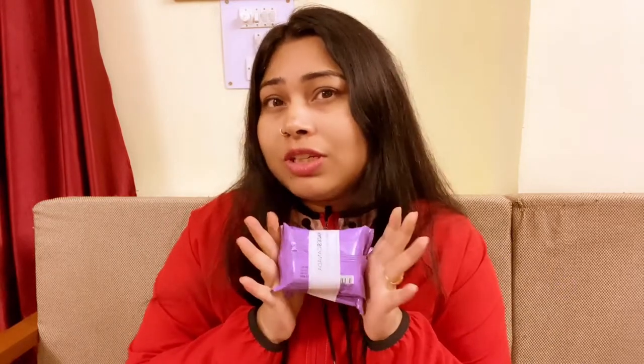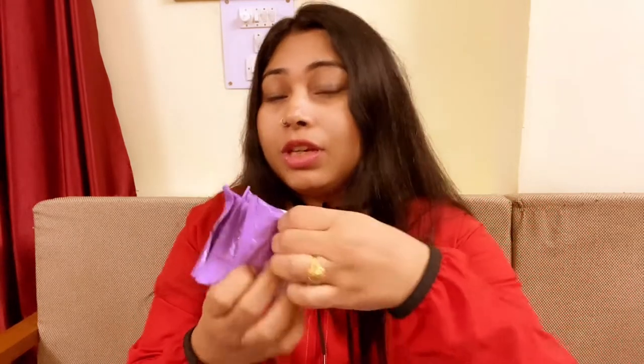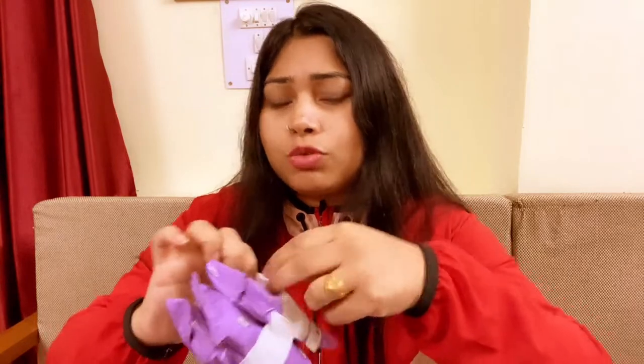I purchased this makeup remover from Faces Canada. This is a very easy way to remove makeup — you just wipe your face with it and clean it, so it feels easier. I thought I would not purchase a liquid makeup remover and go for wipes instead. This was a 3-pack, MRP 250, but it was also on offer.